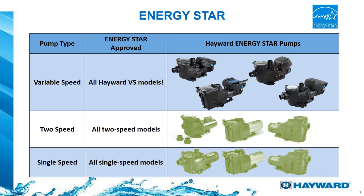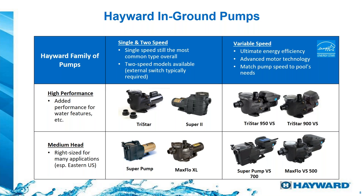Energy Star has certified our variable speed pumps as Energy Star Efficiency Pumps. That's why you see the other models faded out — sooner or later, the variable speed pump is going to take the place of every single one of them. On the left side you'll see single-speed and two-speed pumps, while the models replacing them are on the right. Instead of a TriStar, we'll have a TriStar 950. Instead of a Super 2, we'll have a TriStar 900. And the Super Pump — one of the icons of Hayward — is now available in variable speed as well.